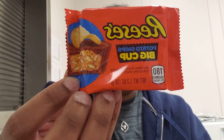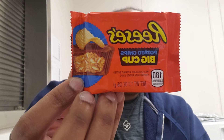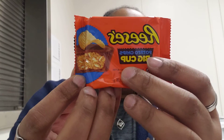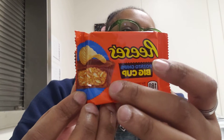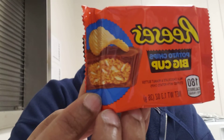It is a Reese's Potato Chip Big Cup. Have y'all seen that? Look at the potato chip. I can feel the chip on top, it's like right here. And it looks like it has potato chips on the inside. The packaging says: milk chocolate and peanut butter stuffed with potato chips.